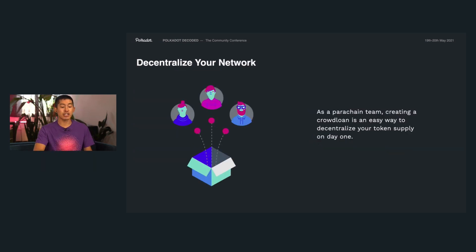And finally, as a parachain team, crowd loans are a great way to decentralize your token supply on day one. It can be very hard to build a new and diverse community when starting a blockchain network. When you join the Polkadot family, you jump right into the middle of one of the biggest blockchain communities there is. Crowd loans give you a stage to convince people in the Polkadot community to support you, and by distributing your token, you can get them personally invested in your success as a parachain. So it really is a win for everyone.